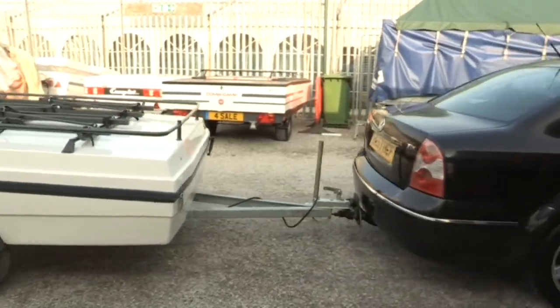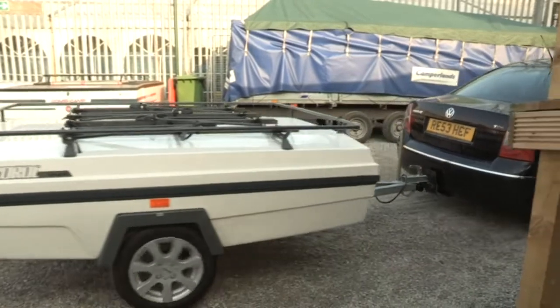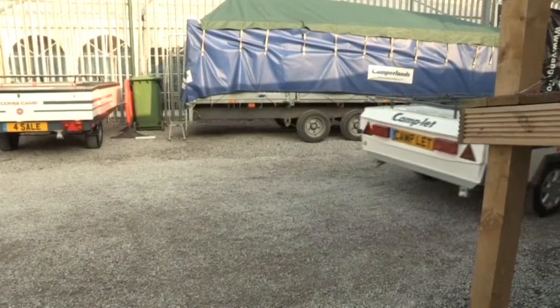With a caravan, the wind hitting the front of it drastically reduces your MPG. With the trailer tent, the wind goes straight over the top of it, so you barely notice it.